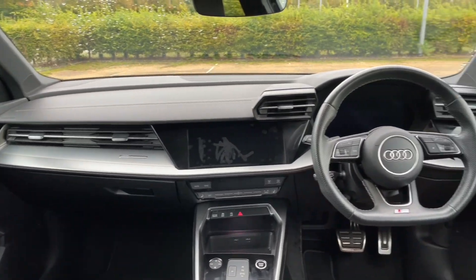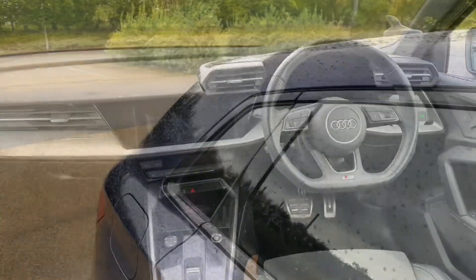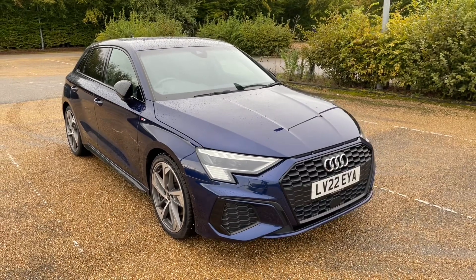Thank you for watching. If you're interested in this A3 Edition 1, please make sure to contact our dealership where one of our accredited sales advisors will be more than happy to answer any questions and get you booked in for a viewing and a test drive. See you next time.